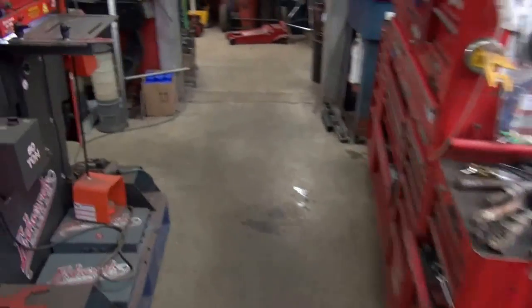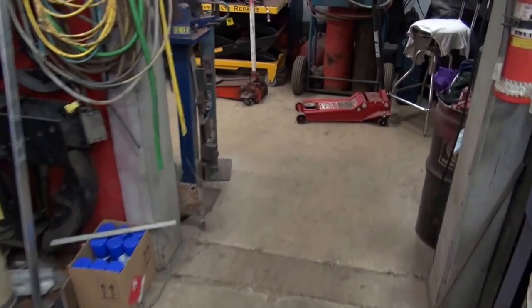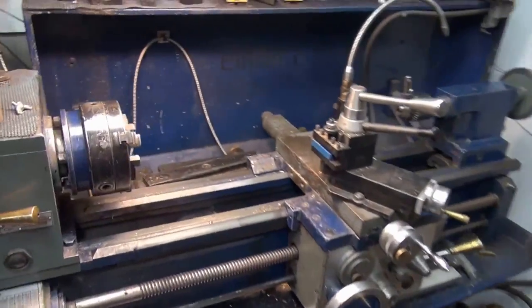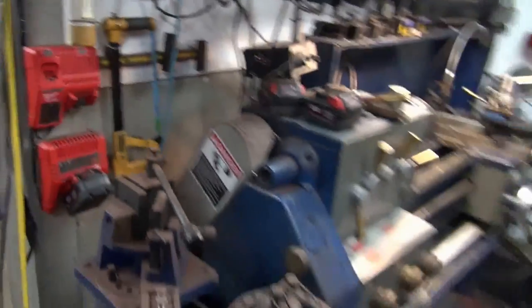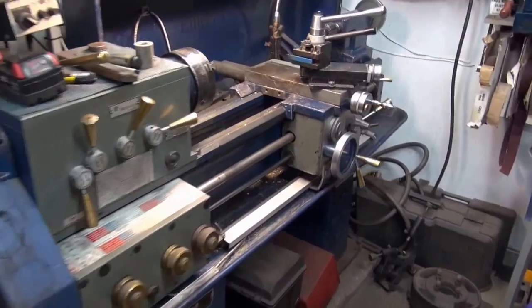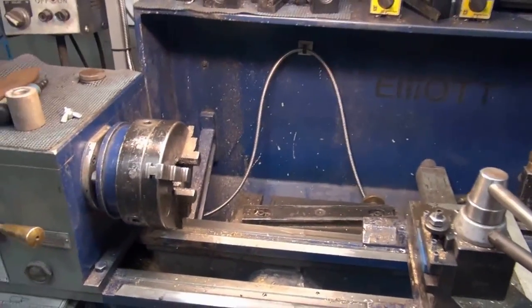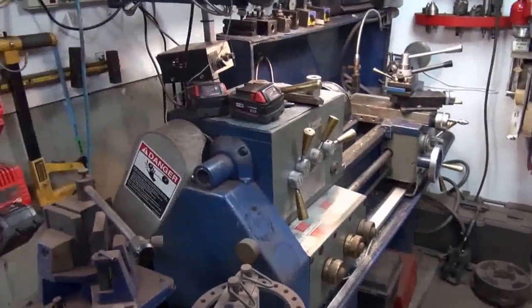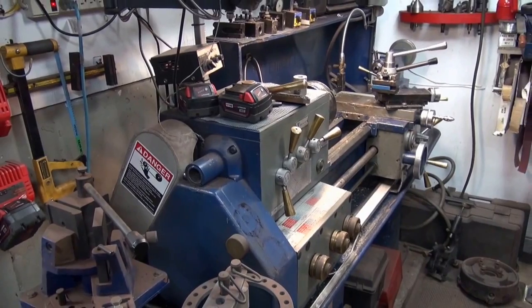I'm going to take this into the lathe, cut it down, then bore it out. And there's my old lathe right there, guys — I know you like looking at tools. I've got to go to work because if the wife comes back to the shop and catches me doing a video, I'm fired.